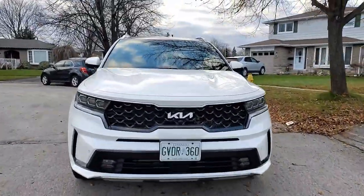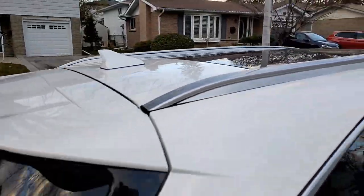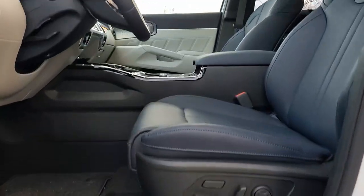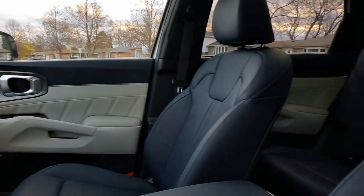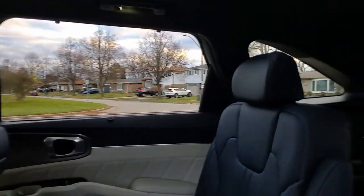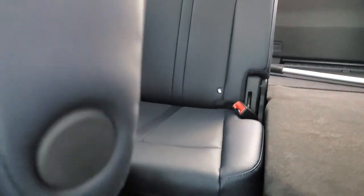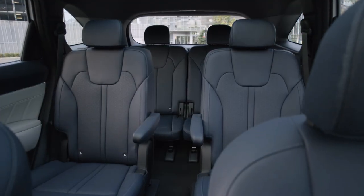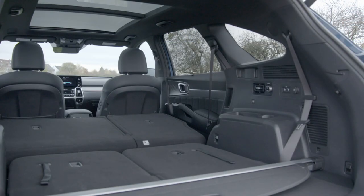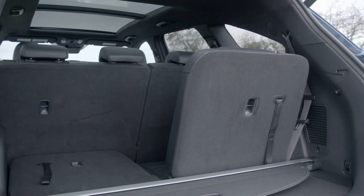The Sorento PHEV claims to be the only plug-in hybrid SUV to offer three rows of seating, but the way Kia has specced it makes this option rather problematic. Despite references on the Canadian Kia website to available seven-passenger seating, all trims in both Canada and the US come with second-row captain's chairs and seating for six. The third row is very compact and tight, making it ideal only for small children, so as a family vehicle it's really only suited for families of four.